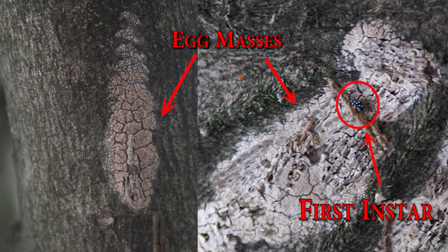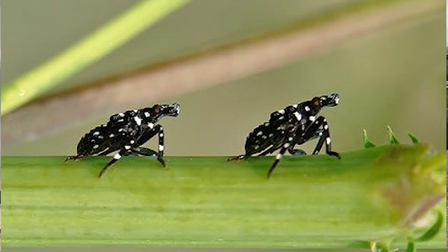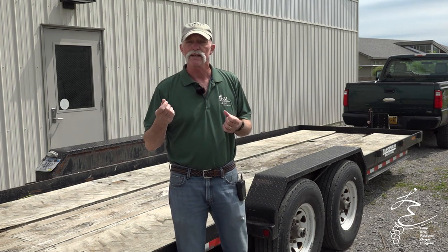Right now we're looking for egg masses and also the spotted first-instar nymphs. On May 19th in southeast PA — about two weeks ago — we heard that in Virginia there were second-instar nymphs. So we're looking for anything from egg masses to second-instar nymphs. The egg masses are going to be a little tough to see this time of year; you'll have to look closely because they almost look like splotches of mud. They've started to weather a bit and that protective putty-like coating has started to come off, so you can actually see the eggs.